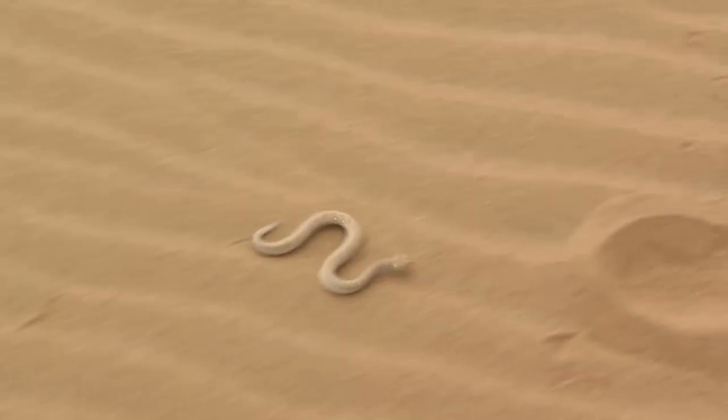There are no specific trails in the Mesquite Dunes because they change — wind and everything. They're dunes, they do what they want to do.